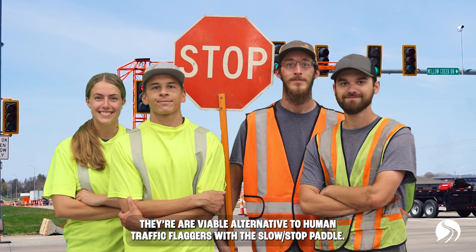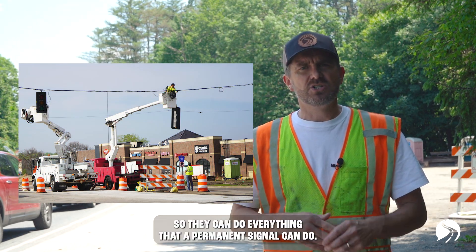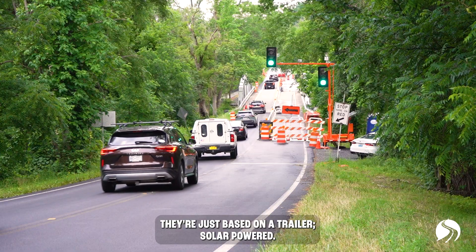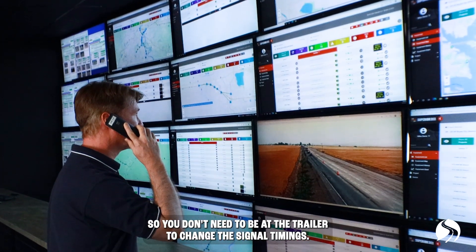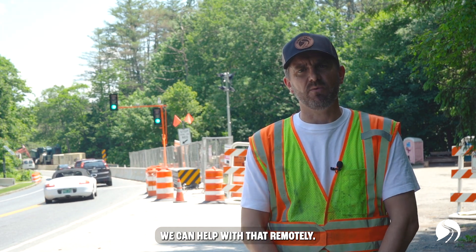They're a viable alternative to human traffic flaggers with the slow-stop paddle, and also the traditional wooden pole with span wire. They can do everything that a permanent signal can do. They're just based on a trailer, solar powered, and you also have the ability to remotely program them — so you don't need to be at the trailer to change the signal timings. We can help with that remotely.